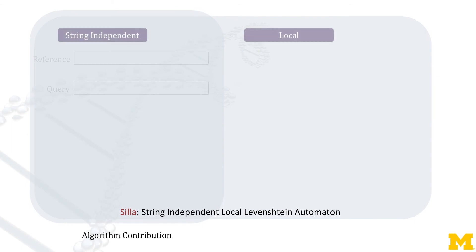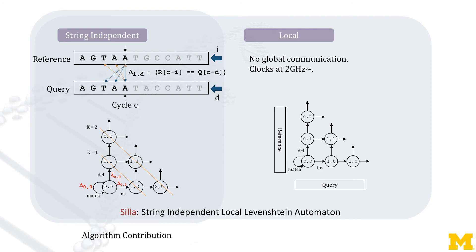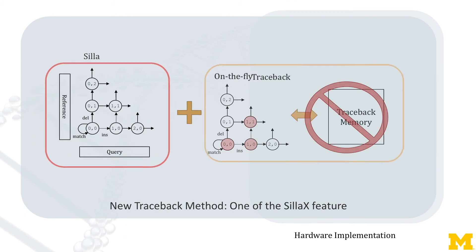SILA has two striking features. First, SILA is string-independent. By feeding the result of character comparison, we can reuse the same automaton. Moreover, SILA is local, having no long wires, making it hardware-friendly. In hardware, we store traceback information in each node on the fly without using traceback memory.